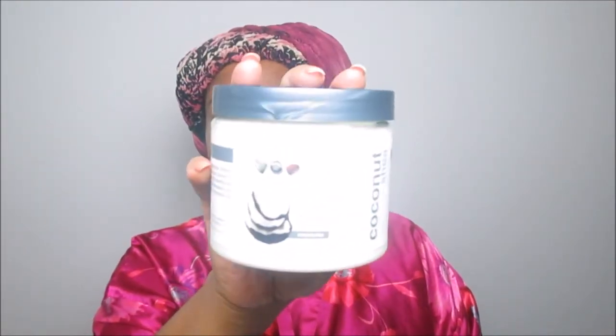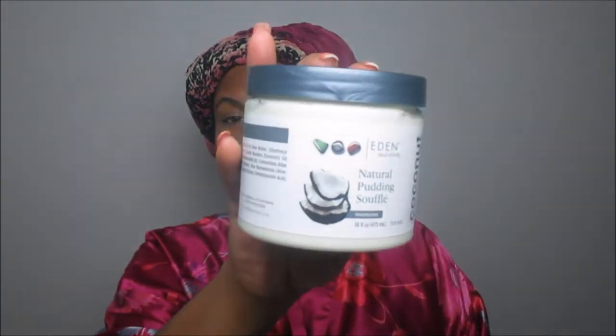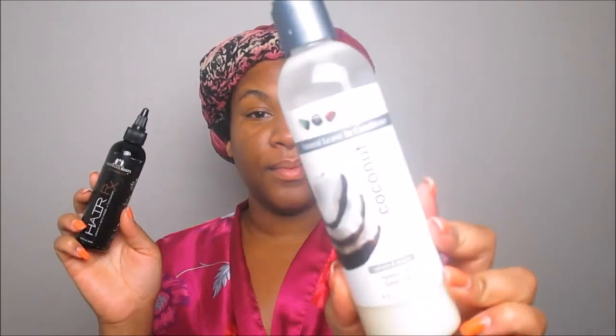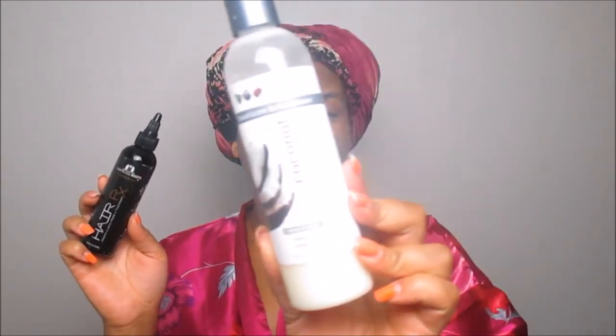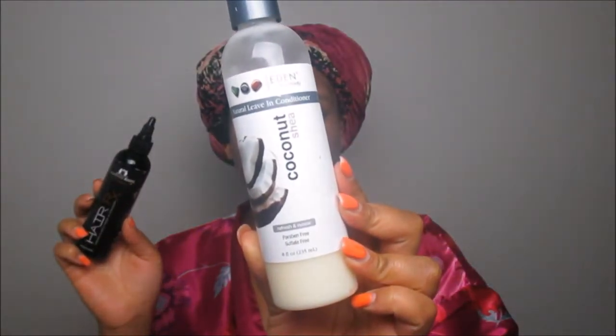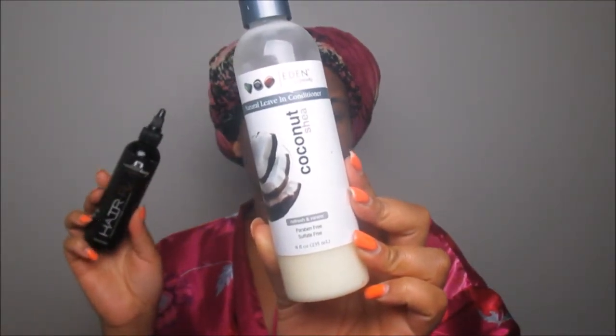Welcome back queens! Today's video is featuring the Eden Bodyworks Natural Pudding Soufflé, which is part of their Coconut Shea collection. I actually received this in my July 2017 Curl Kit — if you haven't seen that review I will link it up above. In conjunction with this new product, I will be using my holy grail Eden Bodyworks Natural Leave-In Conditioner from the Coconut Shea line.